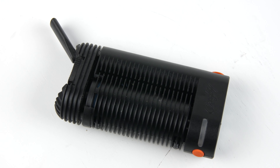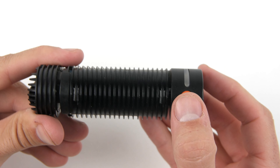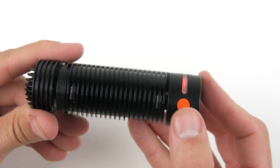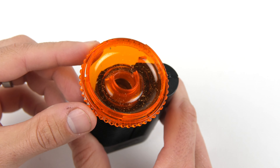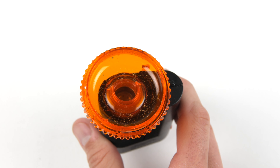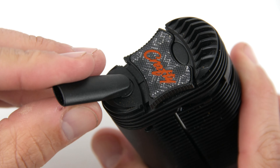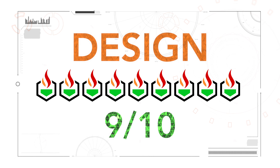The design of the Crafty screams German engineering. It does look a little cheap, but when you actually use it, the functionality makes more sense for the design they went with — especially how easy it is to load the device with its grinder and loading tray. It may not be as sleek or simplistic as the PAX, but every piece on this vaporizer is engineered for a purpose. We gave it a 9 out of 10 for its design.